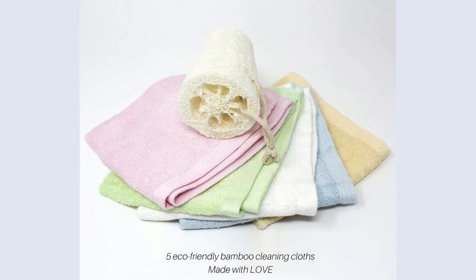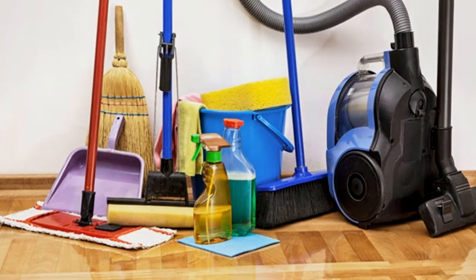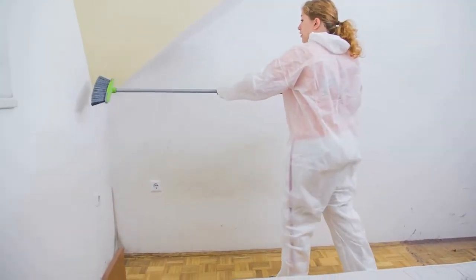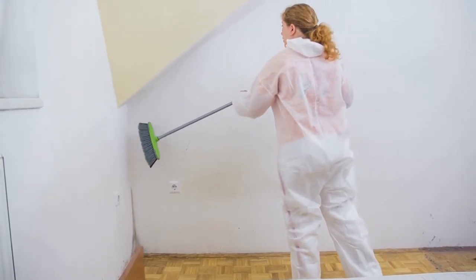You need a few essential things that will help you out during the time of your cleaning. These essential things include: eco-friendly bamboo cloth, buckets, mop, regular and green cleaning products, brush, broom, and vacuum. Having all of these will help you out and make your basement cleaning reliable and organized.